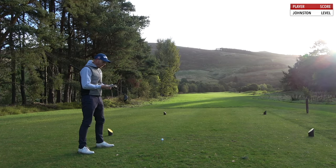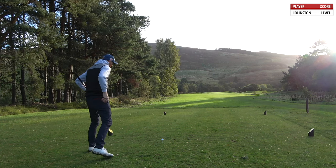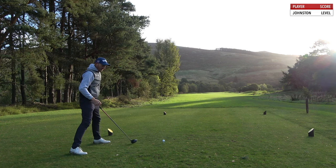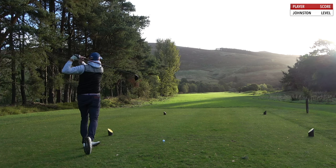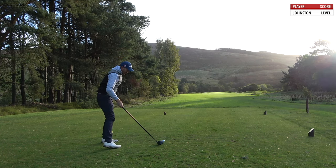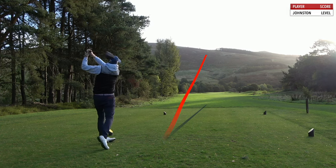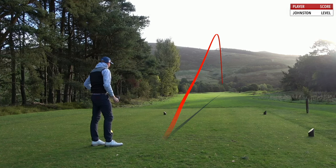OK, hole ten — our third hole is 391, stroke index four. Decent start. Two good chances missed though, a little bit annoying. Come on. Smooth one down there. Yeah, it's good. It's good. Felt good.